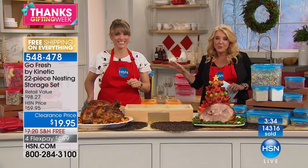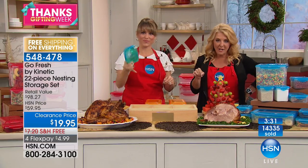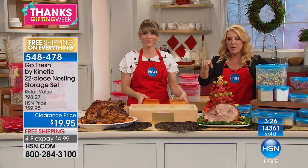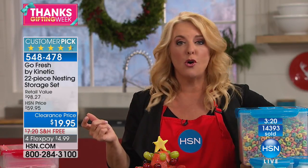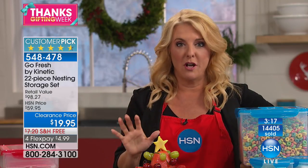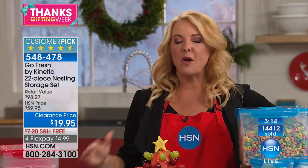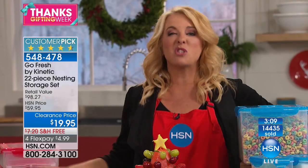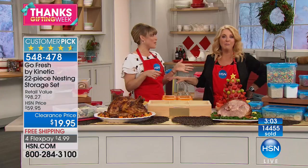Please notice the retail value. When we're talking about storage containers, this one's exceptional. This would cost you $98 at retail to put together our collection. It's a customer pick — and sometimes when you see a price like this because it's clearance, you think nobody likes it. No — it's customer pick. There are hundreds of five-star reviews on this. We just lowered the price because we're doing incredible pricing all week long through Monday.